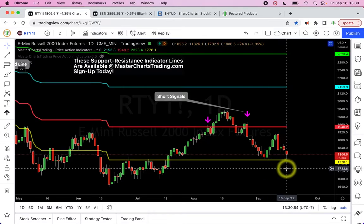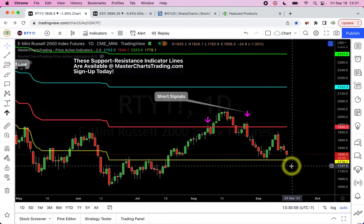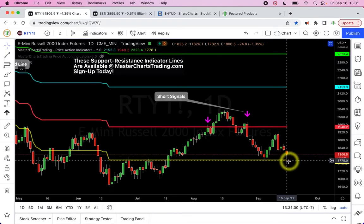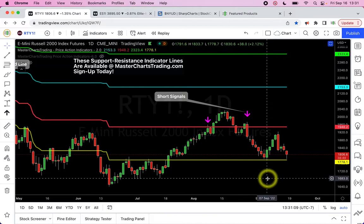Russell 2000 small caps index is a little bit different but not by much. We're retesting the yellow support/resistance line, and if or when it doesn't hold, the next stop is again the June lows. If those don't hold, I don't know how low it will go, but most likely quite low.